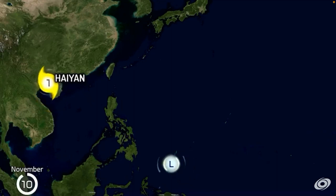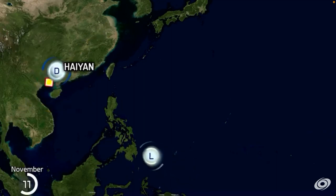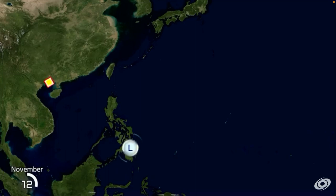That was two Category 5 landfalls. That lasted as a Category 4. It's already gone. Haiyan making landfall in Vietnam — and another landfall in Vietnam again.